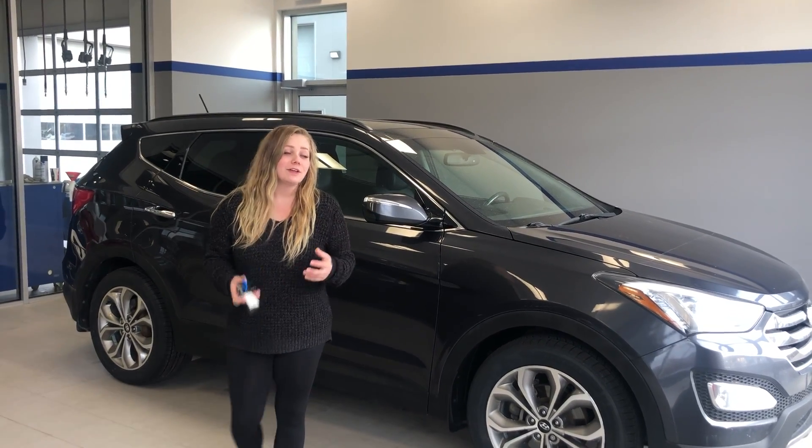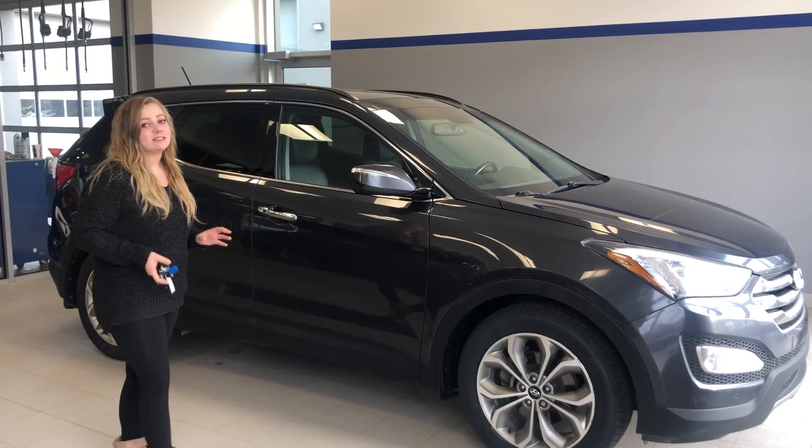Hello folks, my name is Danielle with River City Hyundai and I want to thank you so much for my ride on the 2015 Hyundai Santa Fe Sport.